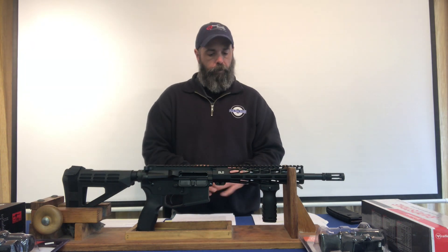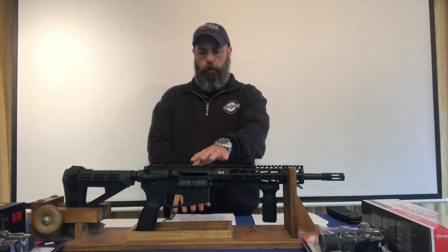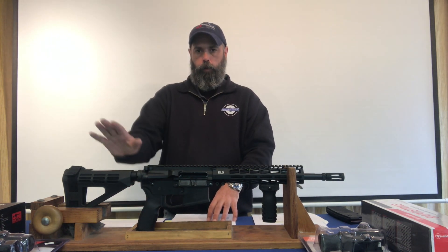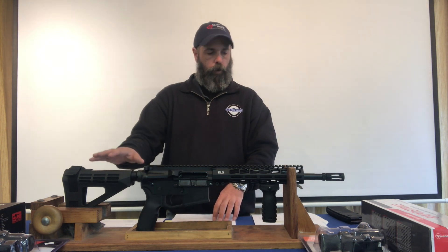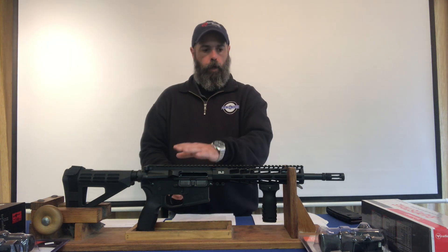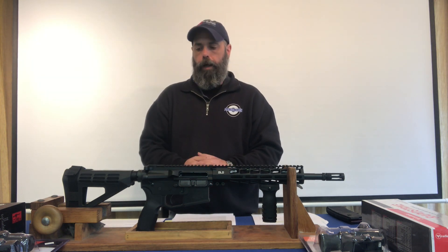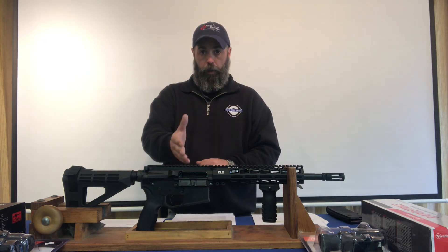We'll be discussing that. Did a lot of research on the laws, this particular carbine, and then of course we'll go into details about the brace and how the ATF's ruling is on that. We also have a section of optics that we have available here, and I'll show you the optic that I picked to run on this.